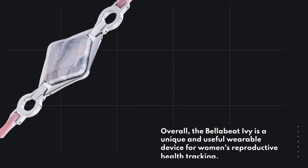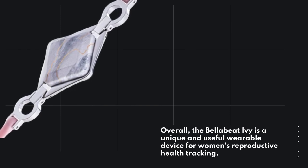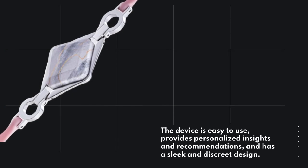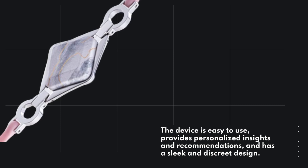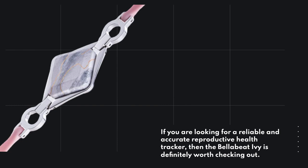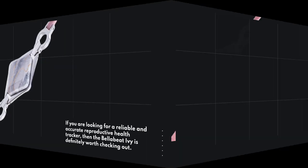Overall, the BellaBeat Ivy is a unique and useful wearable device for women's reproductive health tracking. The device is easy to use, provides personalized insights and recommendations, and has a sleek and discreet design. If you are looking for a reliable and accurate reproductive health tracker, then the BellaBeat Ivy is definitely worth checking out.